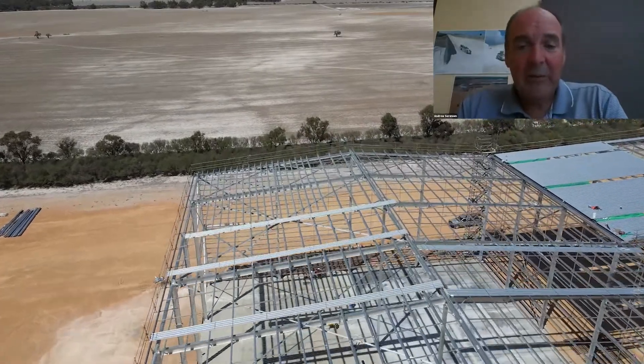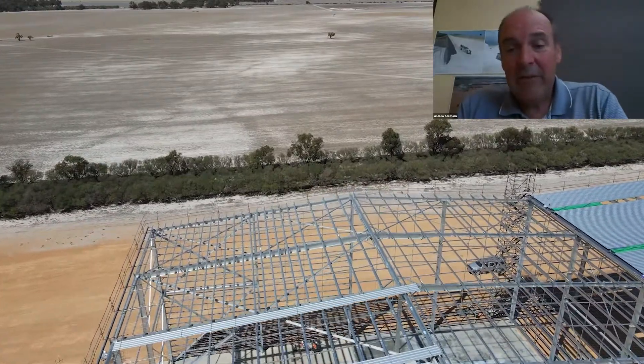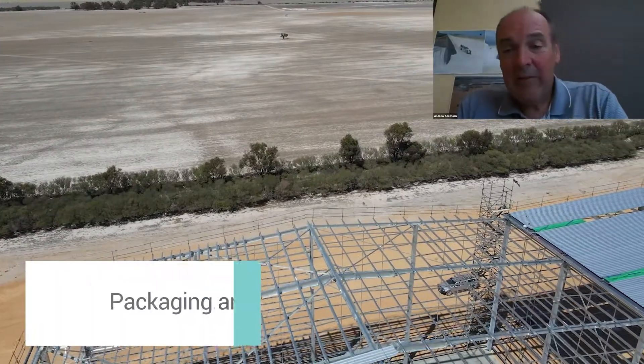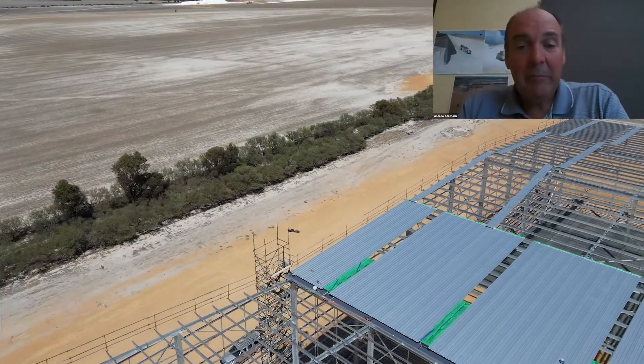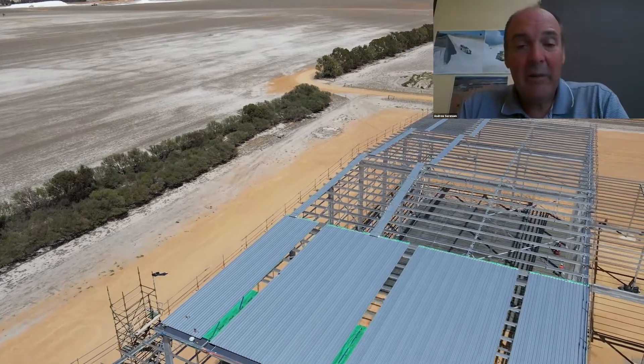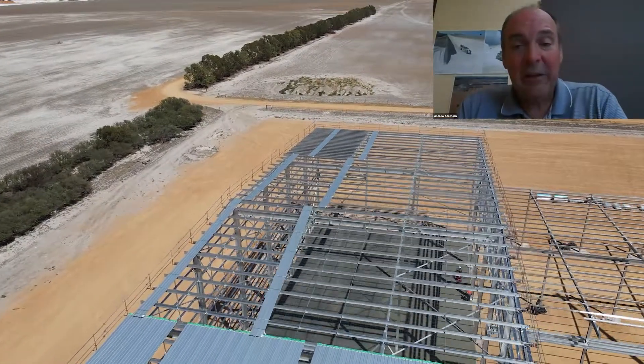This is immediately adjacent to the other tall section of the building on the right, which is the packaging area. This section, also 18 metres high, will house the packaging silos, packaging equipment for bulk bags, as well as 20 kg bags for the process.